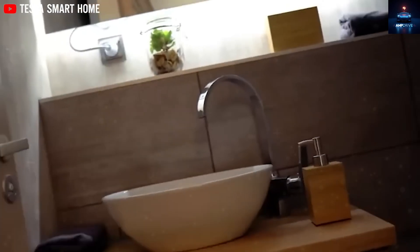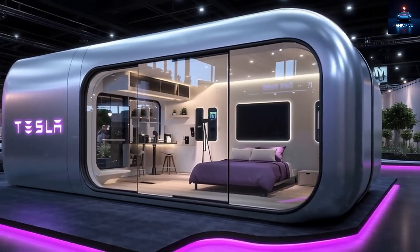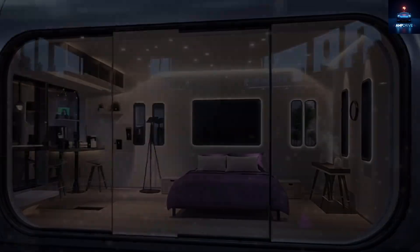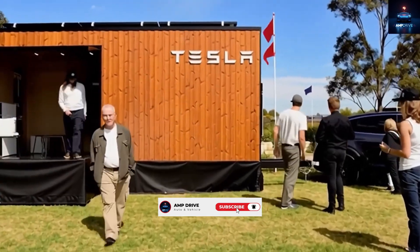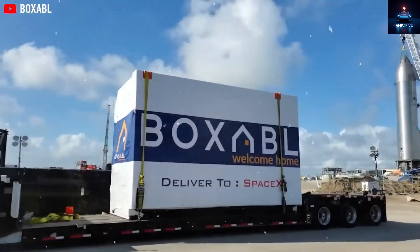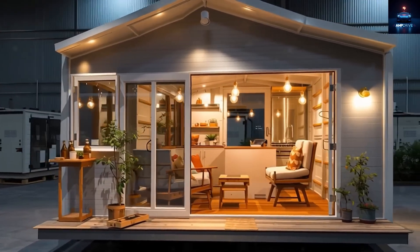Hey, quick favor before we dive deeper — our family here at Amp Drive is growing, but we're still small, like just 30 subscribers small. Be one of the first pioneers to hit that subscribe button and ride with us from the ground up. Trust us, being early is cool, and you'll help shape the future of the channel. Let's take this journey together — click it now before we become too mainstream.